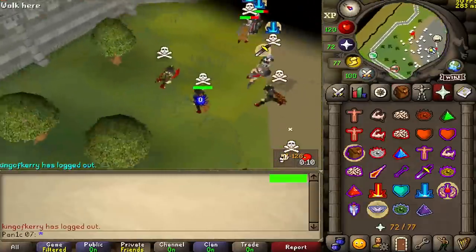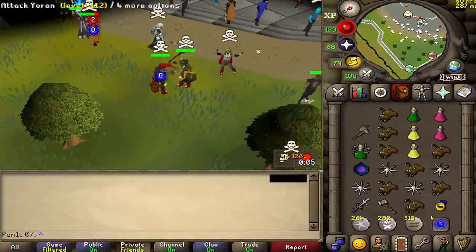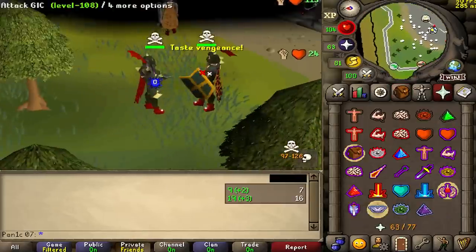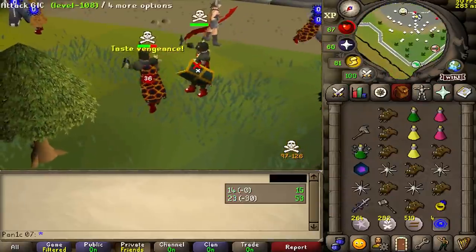Got to fight against a med level — the only med level here. This guy Yoran, he's been exposed for hacking a long time ago and he's somehow not banned. Good job Jagex.